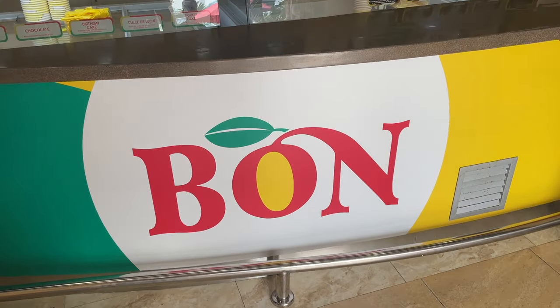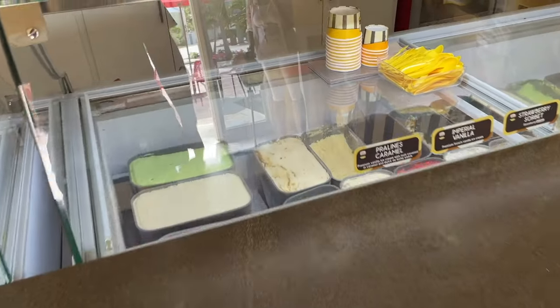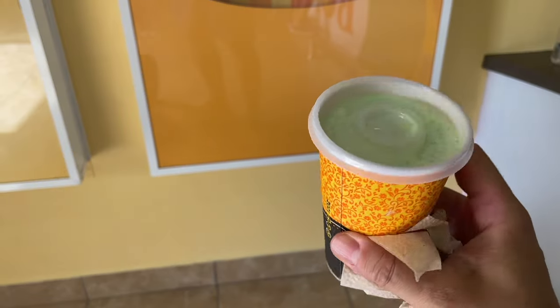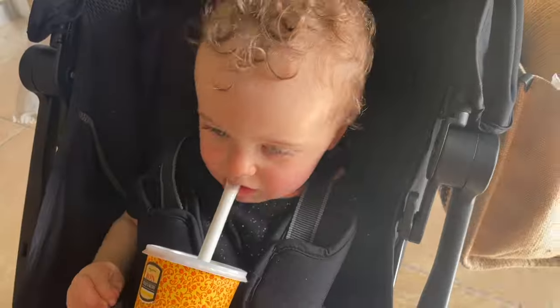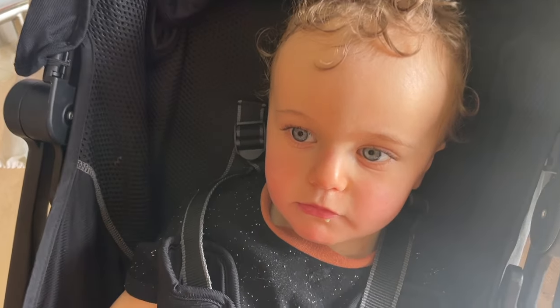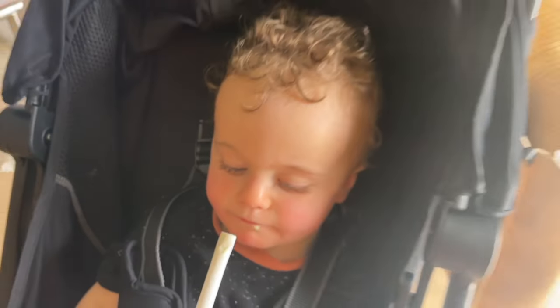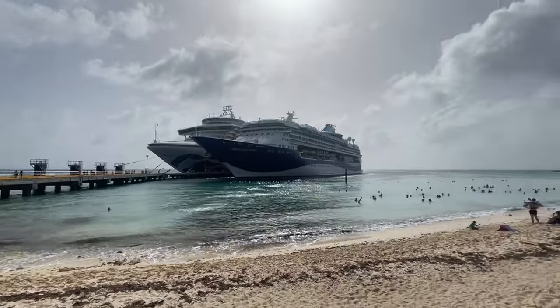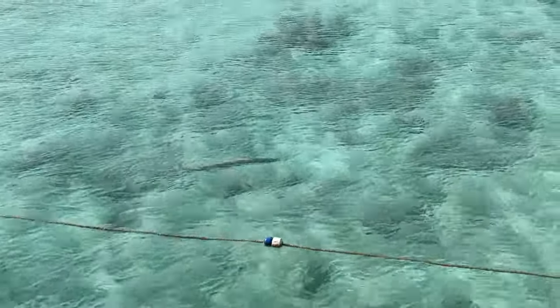We found a little ice cream place tucked away in the back so we decided to give it a try. We got a milkshake — it was very refreshing and very good, pistachio flavor. Leo liked it. It was a small and it was nine dollars, so very overpriced.